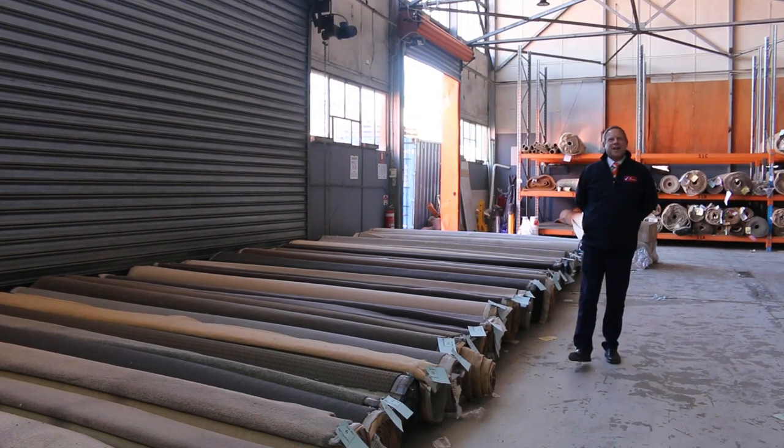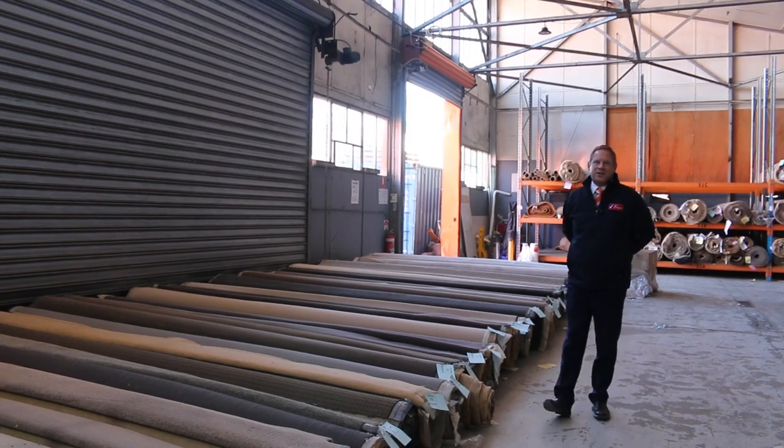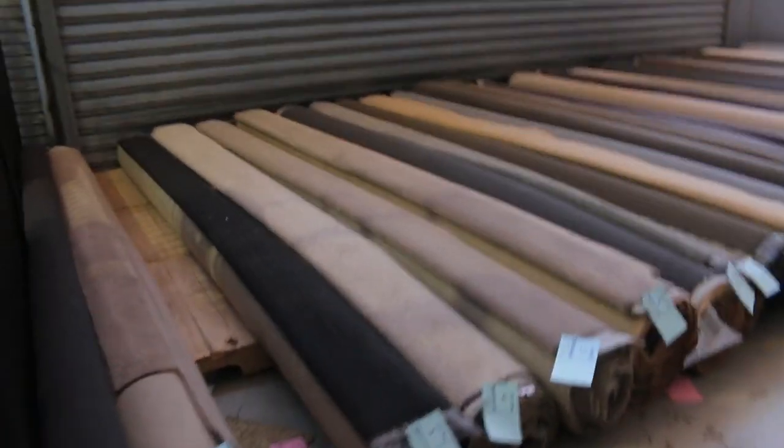Hi, I'm Liam from Fowles and welcome to the Carpet Auction Preview for Wednesday the 29th of June 2022 at 10am. I've got a great auction set up for you today.